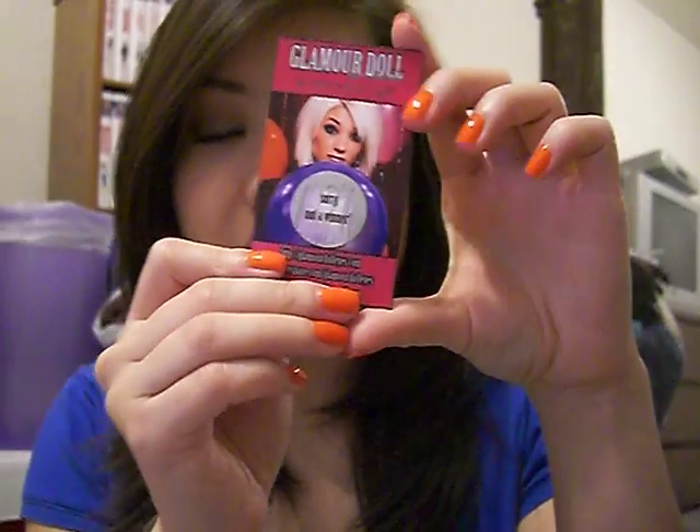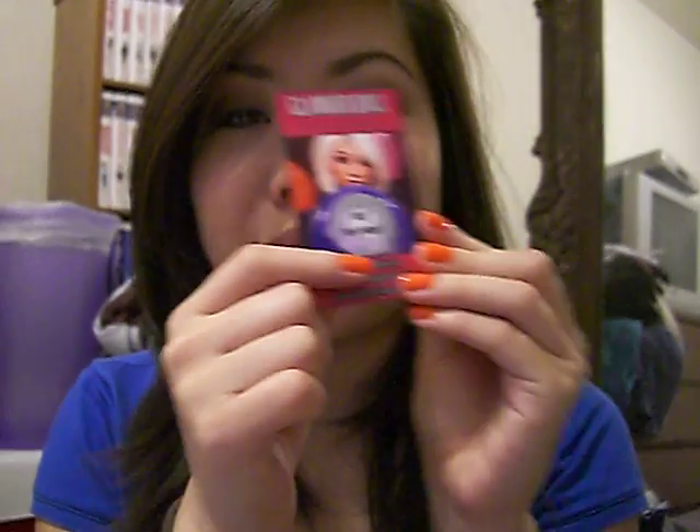She also sends you two free samples with every order, and they come in this little baggie — it's really cute. The first sample I got was Rusty, it's very pretty, and then I got Violet. She also sends you a couple business cards, which I think are really cool looking, and this scratch-off card thing, which I think is super neat — like you scratch it off and you can win a prize. I didn't win; it says 'sorry, not a winner,' but how cool is that concept.